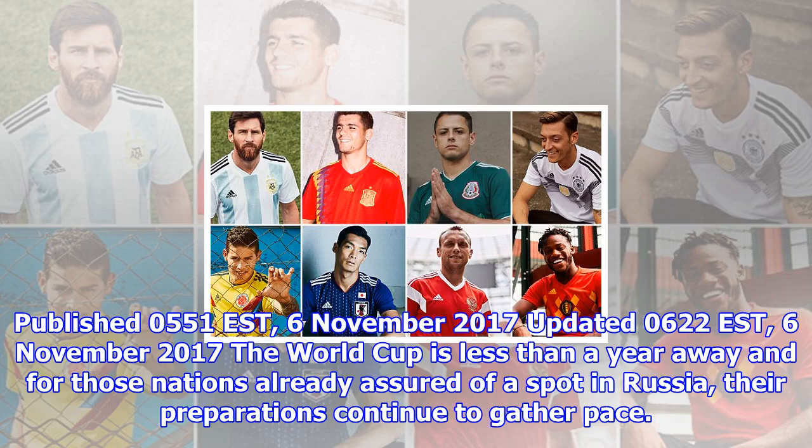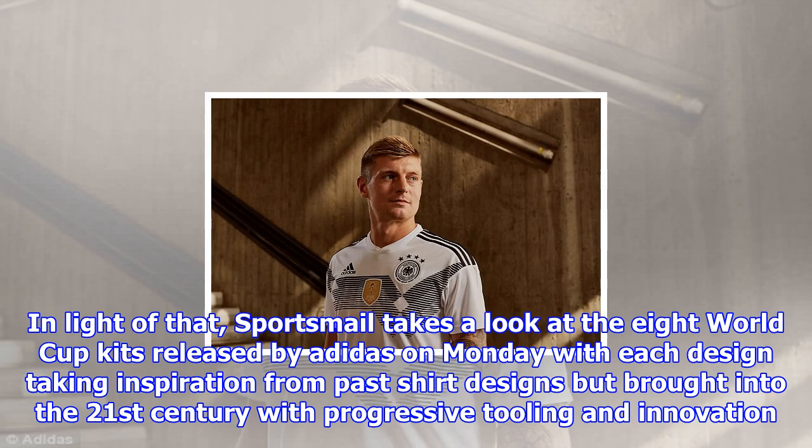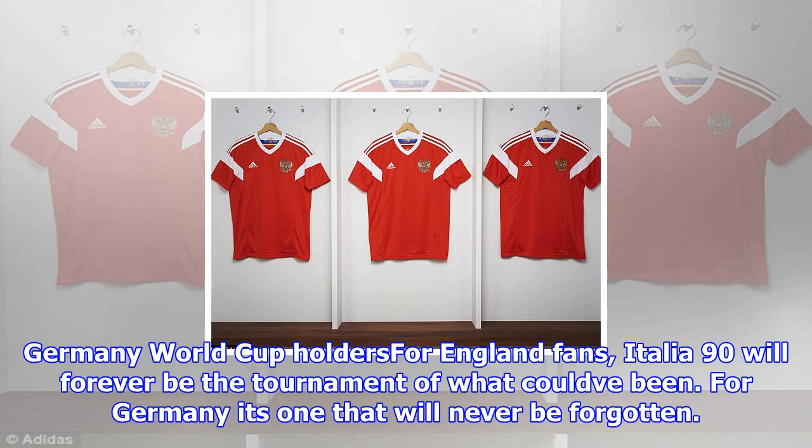Published 0551 EST, 6 November 2017. The World Cup is less than a year away, and for those nations already assured of a spot in Russia, their preparations continue to gather pace. From training bases to hotels, every little detail is being scrutinized to the most minute of margins. For kit manufacturers too, this also applies. Sportsmail takes a look at the eight World Cup kits released by Adidas on Monday, with each design taking inspiration from past shirt designs, brought into the 21st century with progressive tooling and innovation.